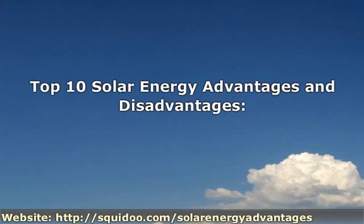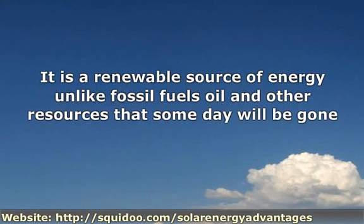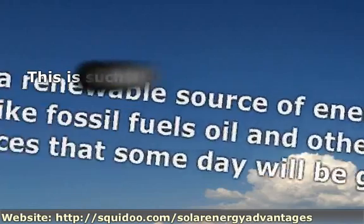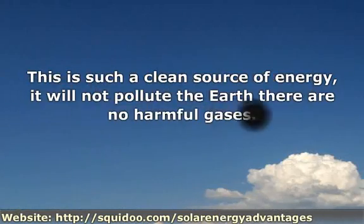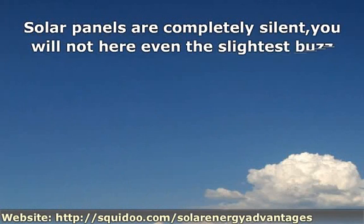Solar energy is great for the environment — all natural and helps keep the planet alive. It is a renewable source of energy, unlike fossil fuels, oil, and other resources that someday will be gone. This is such a clean source of energy it will not pollute the earth. There are no harmful gases.